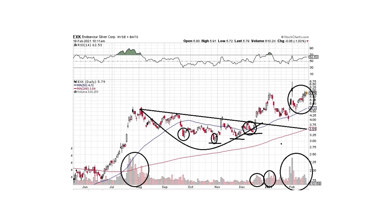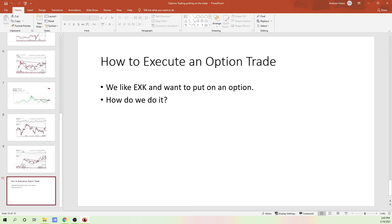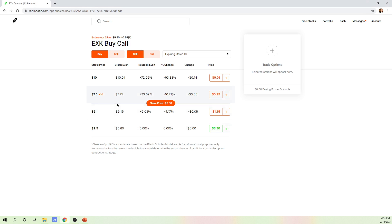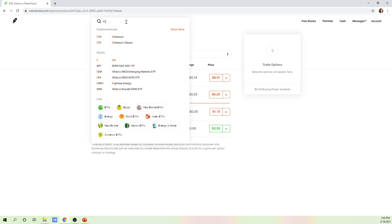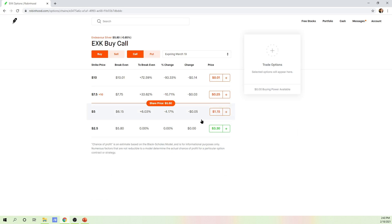So we like EXK and want to put an option on it — we think silver is going higher. How do we actually perform the transaction? I have my Robinhood account here, one of my smaller accounts. I'm going to show you these are the options — we go into EXK and pull up the options chain to trade options.